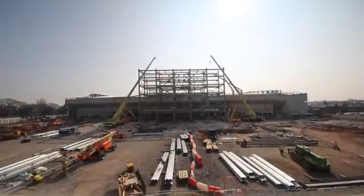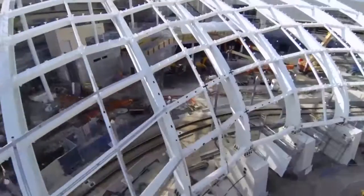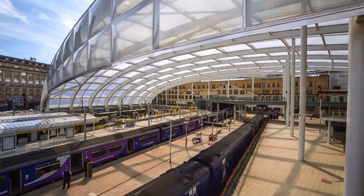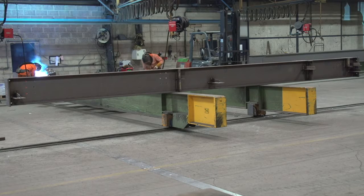Seven Fields services quite a lot of markets, in particular the industrial side of things, commercial, the stadia, the infrastructure. We do quite a lot of work for rail, highways and airports as well.